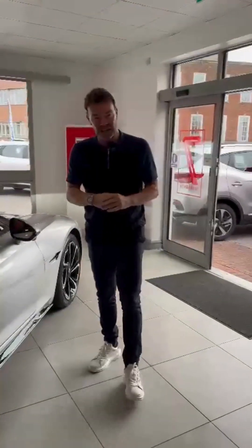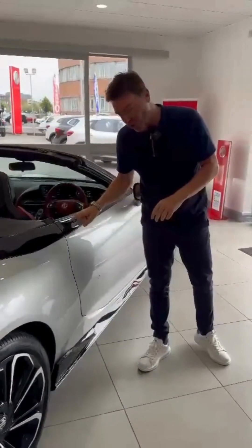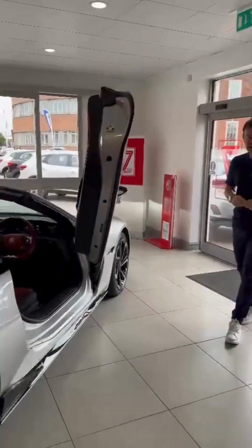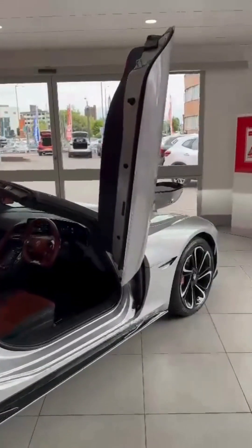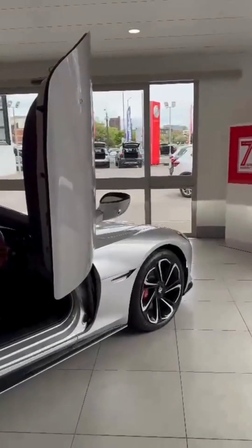I've shown you around the outside of the car, and I said before that this car does tricks. Let me show you this — to open the door, press this button here. And look at that! Yes, as standard on the MG Cyberster, it's wing doors. Isn't that fantastic?